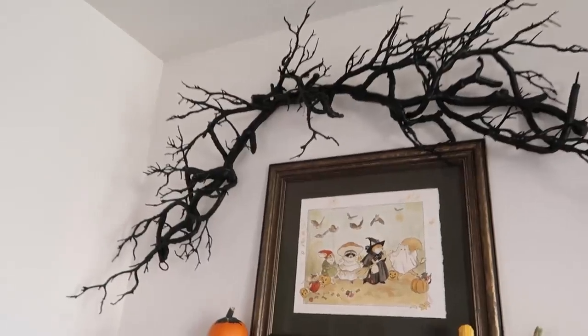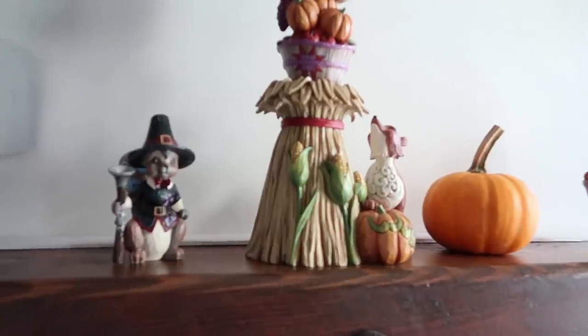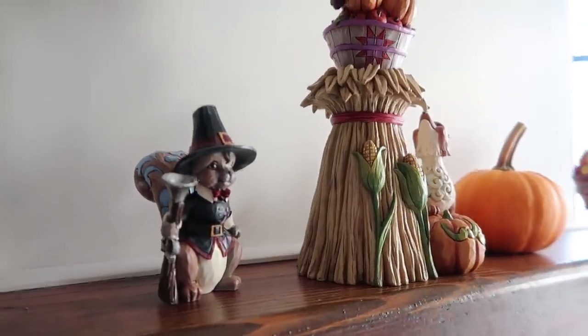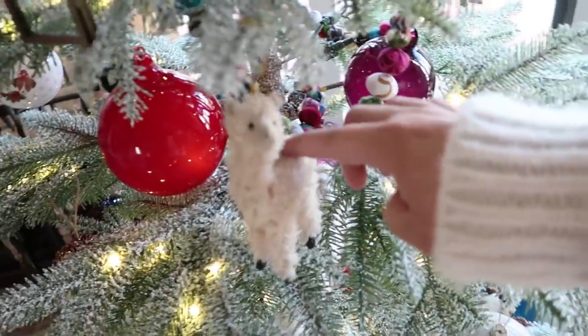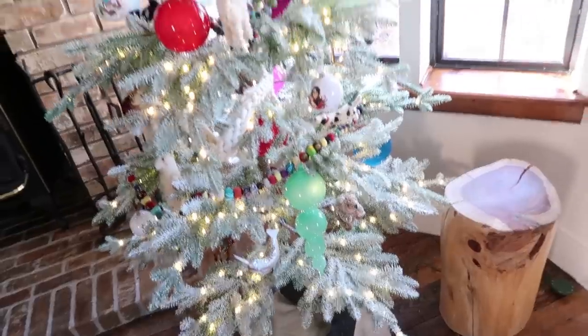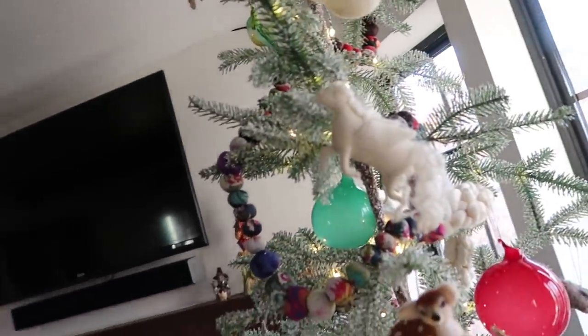So let me show you guys what I'm talking about. Here is my Halloween decor. And then over, if you come over to the other side of the mantle, I have my Thanksgiving decor. Doesn't everyone have a squirrel pilgrim? And then if you come over here, I have my Christmas tree already up. It's a little llama, and I've got my own ornament down there. I'm already ready for Christmas.